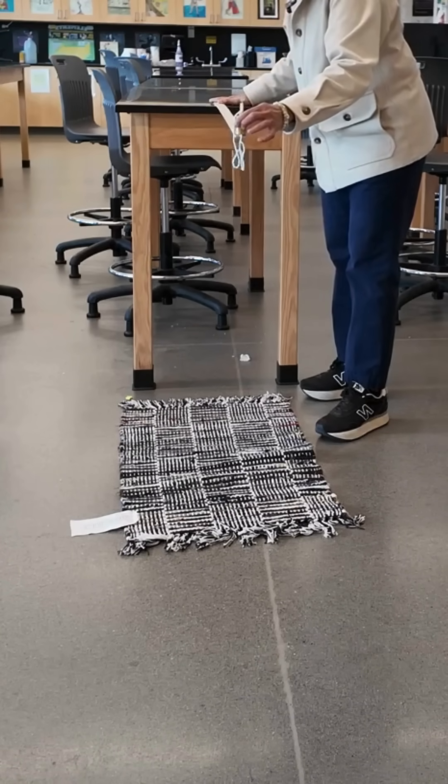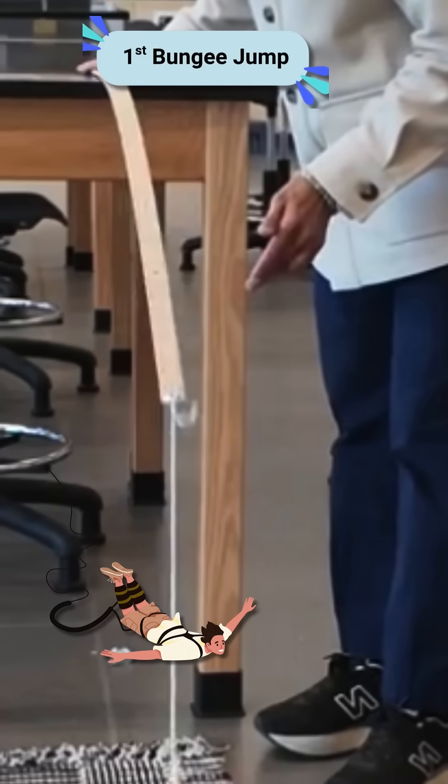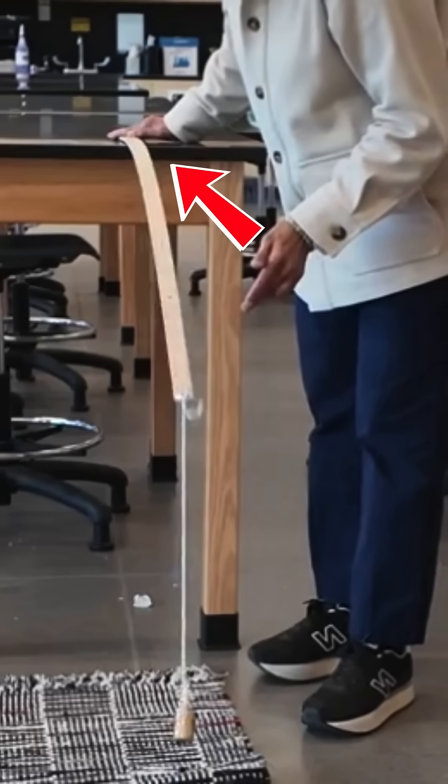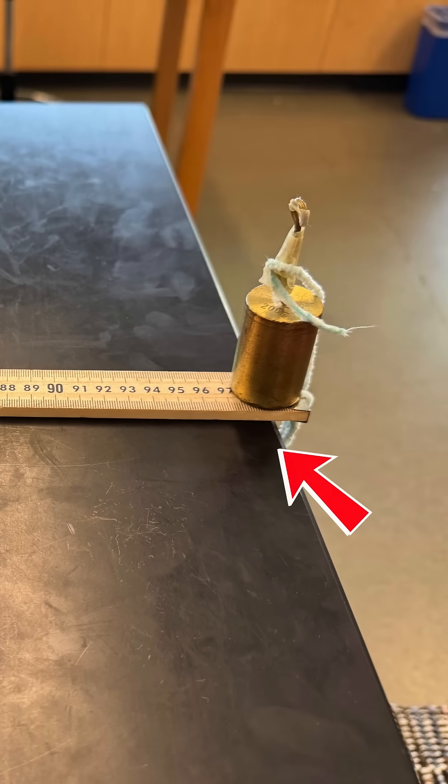Let's test this. Same mass, same meter stick, same string for two jumps. The first bungee jump: meter stick hanging way off the edge of the table. The second bungee jump: meter stick lying flat on the table.